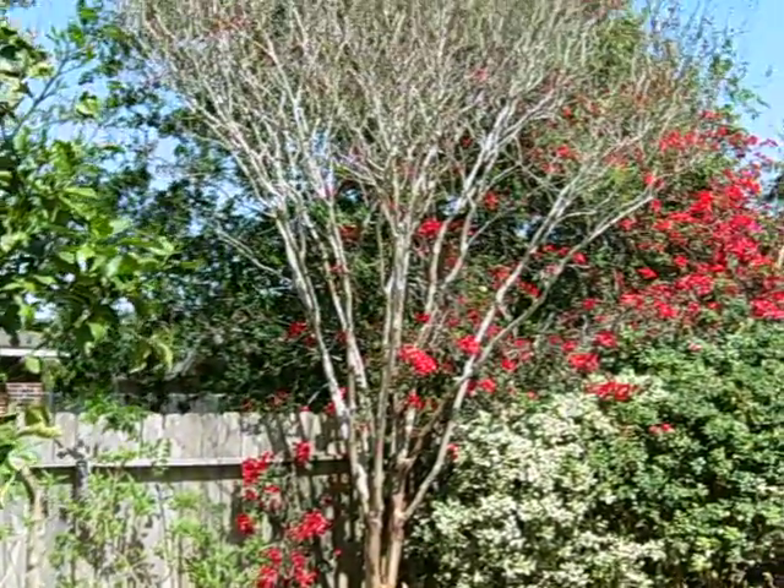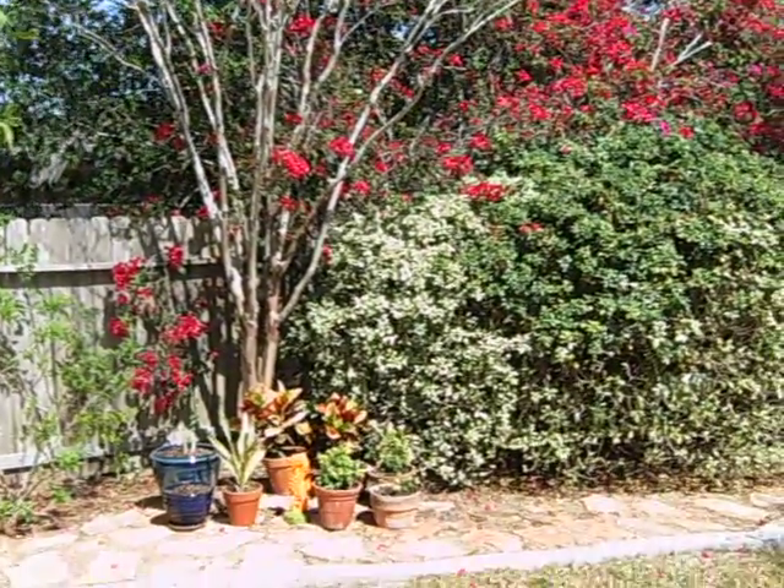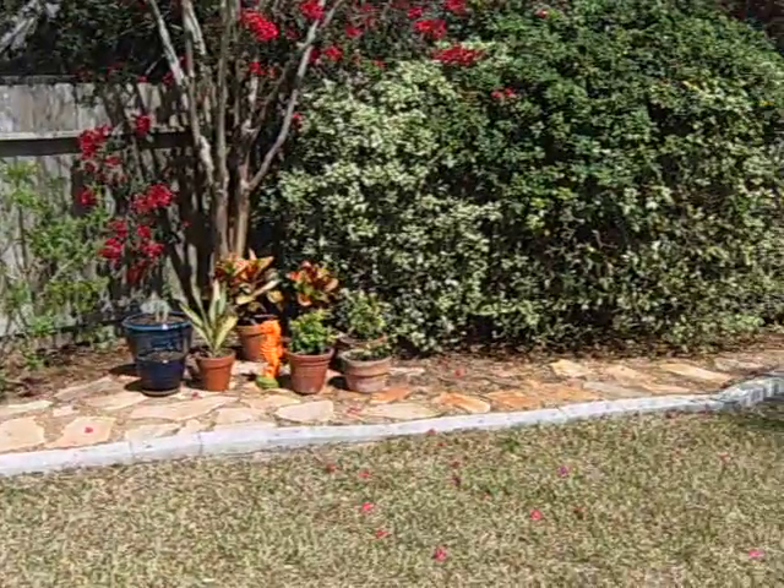Bougainvillea is very colorful, and I got a seahorse among the potted plants.